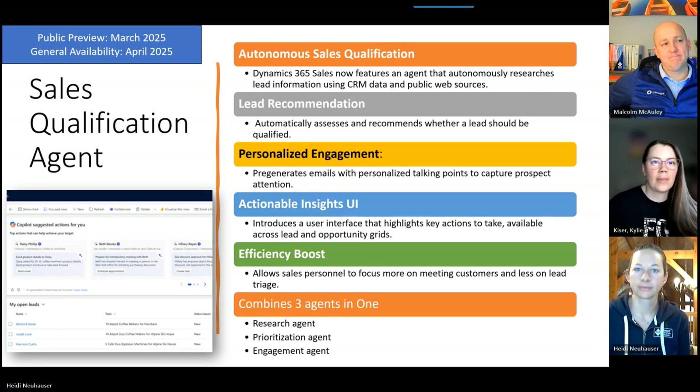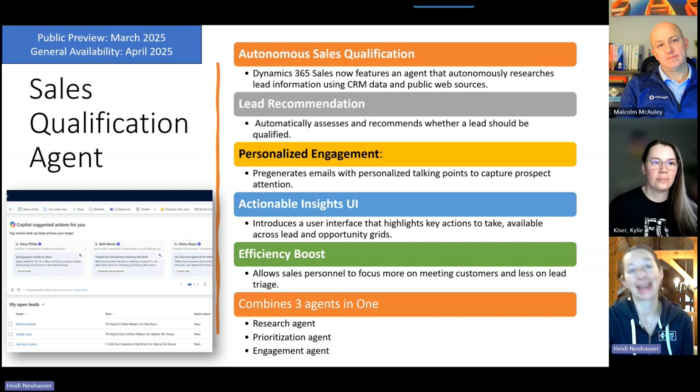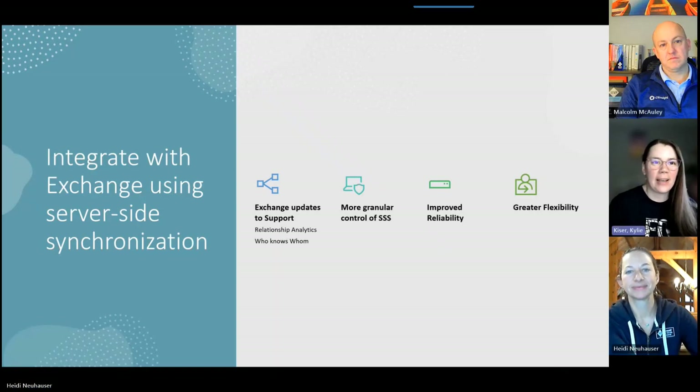I totally agree with the guardrails comment — if it's pulling anything it can find, there can be all kinds of garbage information out there, so it will have to filter some of that out. This also shows how closely the Copilot release notes will overlap with other release notes, since these are Copilot actions but they're just within the product. I can't wait to get my hands on this — opt in to public preview so you too can play around with the Sales Qualification Agent.